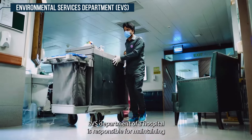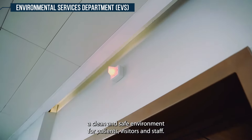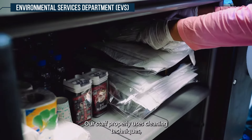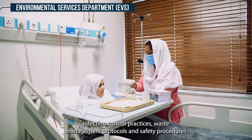The EVS department of the hospital is responsible for maintaining a clean and safe environment for patients, visitors, and staff. Our staff properly uses cleaning techniques, infection control practices, waste management protocols, and safety procedures.